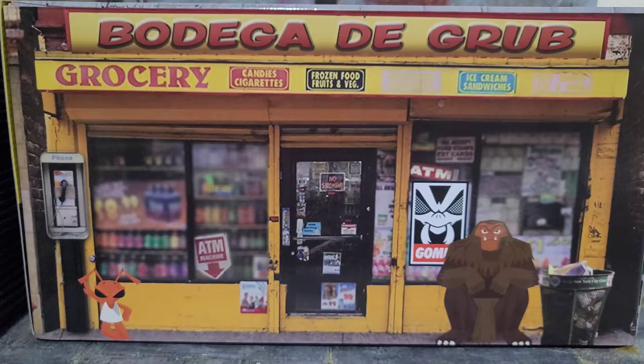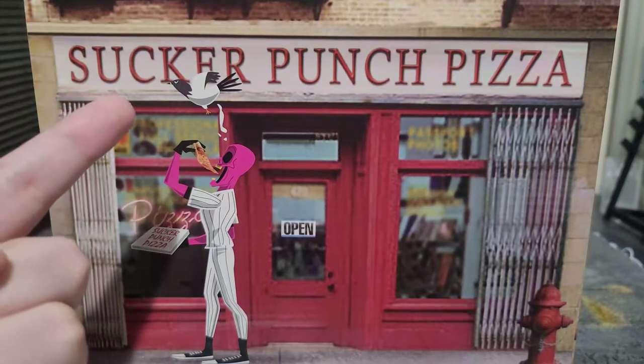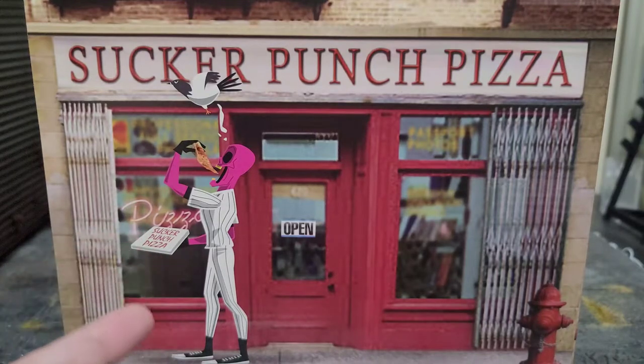This thing is awesome. I love the fact that this box is pretty much a store that you can use with your other figures. The design works awesome — we got the grub there, got a payphone; we don't even see payphones anymore. All the detail in there — we got a little Sasquatch dude, trash can, Gomez. It has an image on every side, top, bottom. The right side of the box has the Sucker Punch Pizza, and we got a Pink Skull member walking around with some pizza.